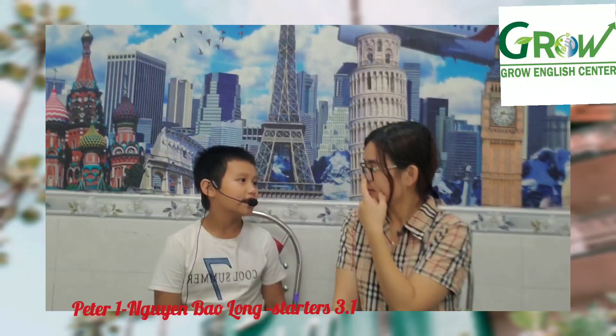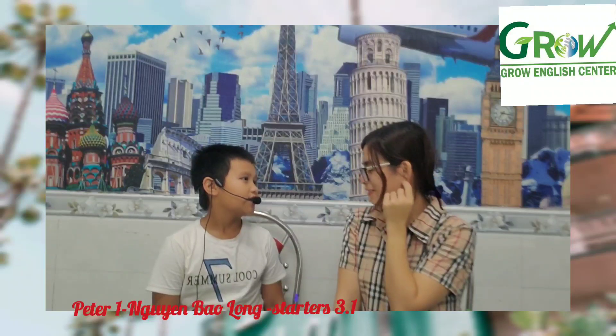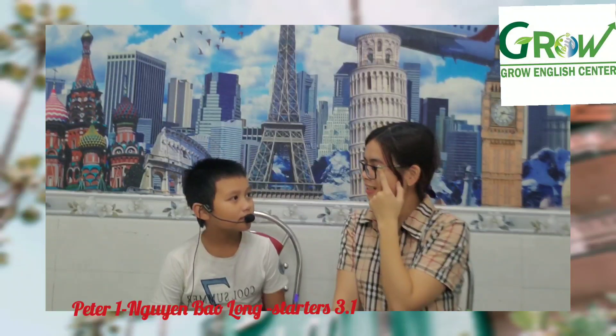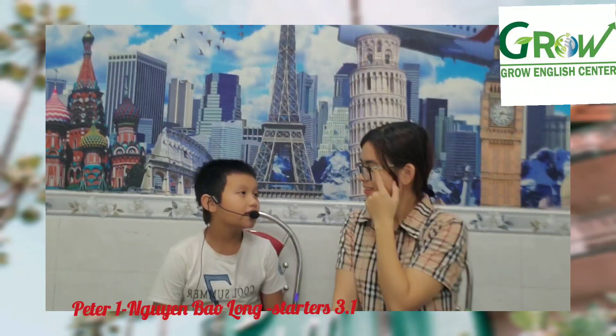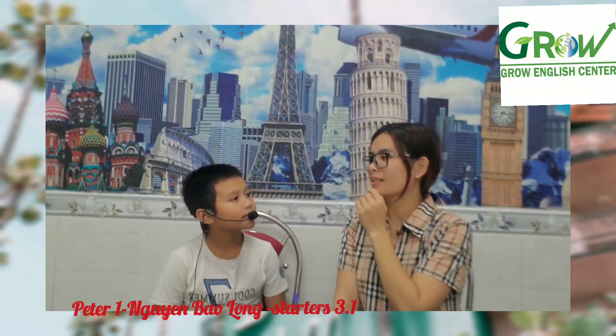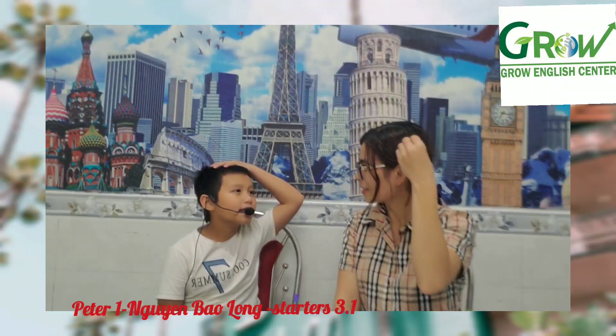Yes, it is. No, it isn't. Very good. Is this ear? No. Very good. Now, turn your hair. Hair. Okay. Open your mouth.